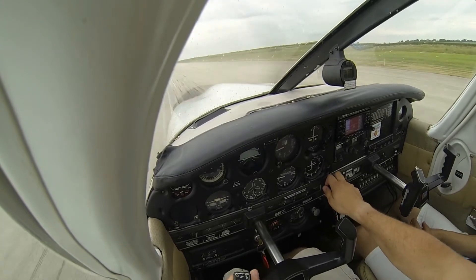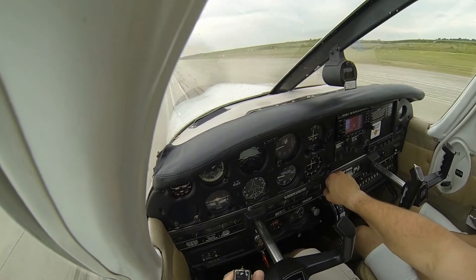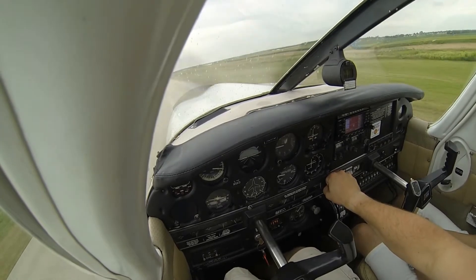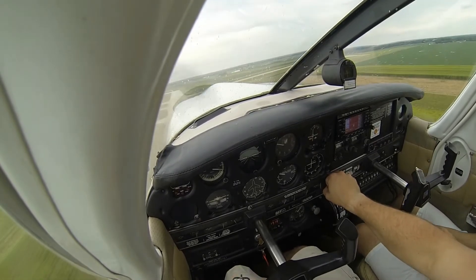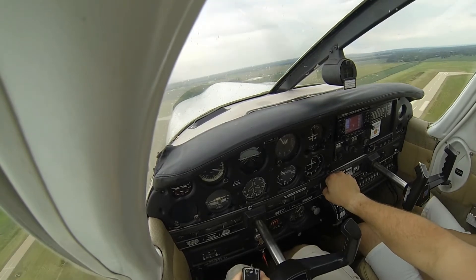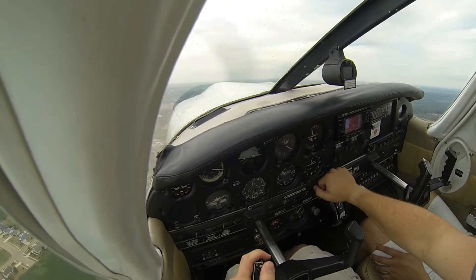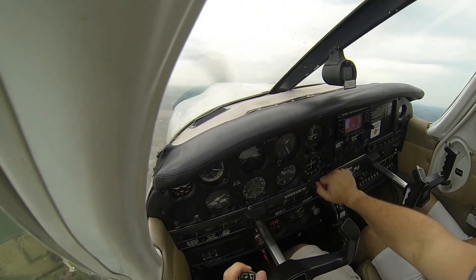Full power. The wind's pretty much right down the runway — no wind correction. Engine gauges all in the green. Airspeed's coming alive. Looking for about 55, 60. There's 60, we're going. Nose is coming up. Get that right rudder. Goodbye Illinois Valley. Good day.